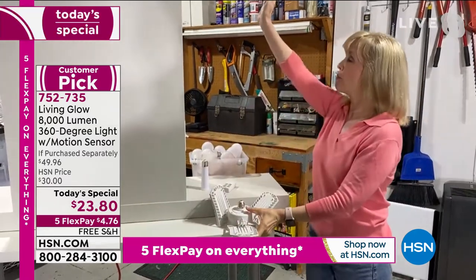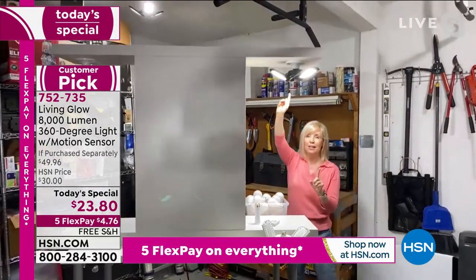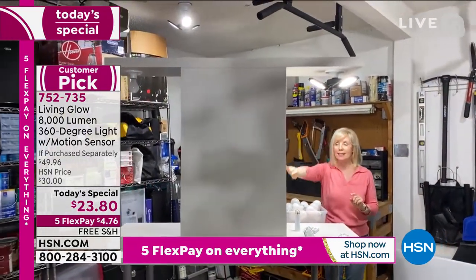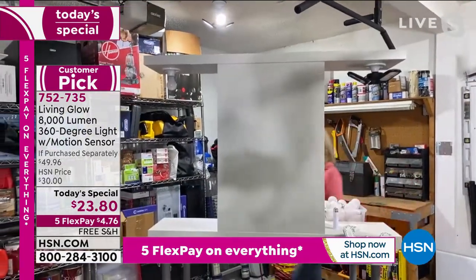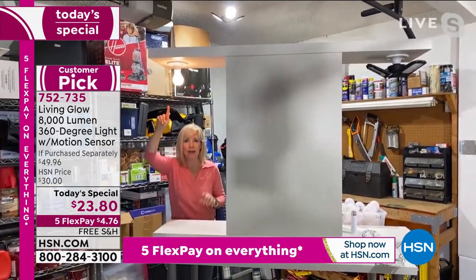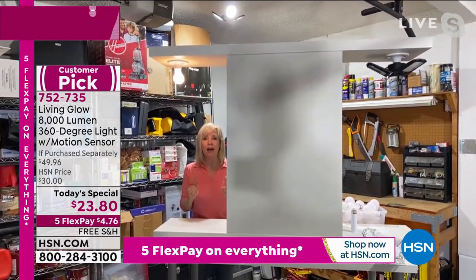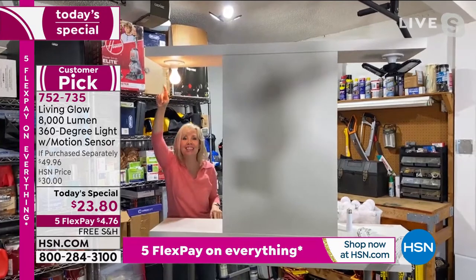I put one overhead here so you can see the difference. It is right here — one light. I'll turn it off and then go over here. Here's a 60-watt bulb — this is 800 lumens. The Living Glow is 8,000 lumens, so it's 1,000 times brighter.